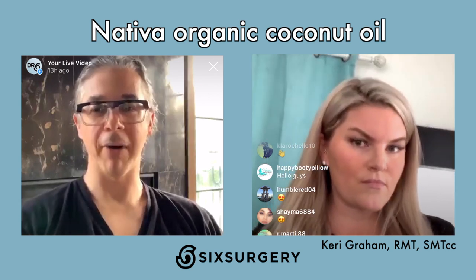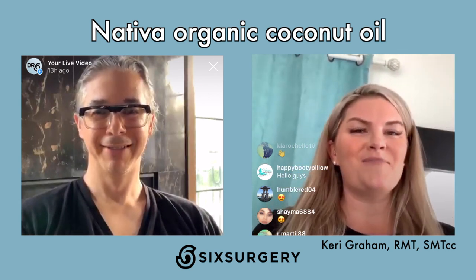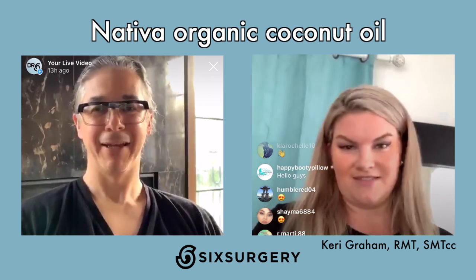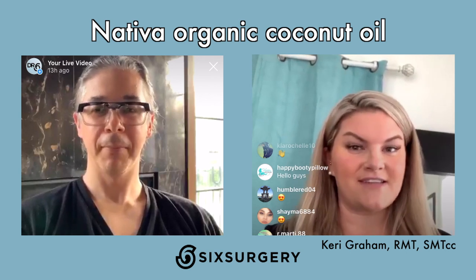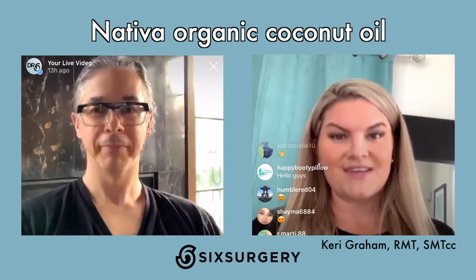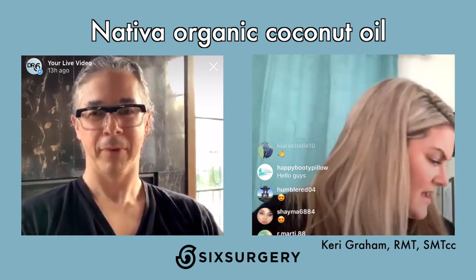Another option is bio oil, which is a little more expensive — about 20 dollars a bottle. The coconut oil is around 16 dollars and it's a huge tub, so it lasts a lot longer. That's why the coconut oil is a better value overall.